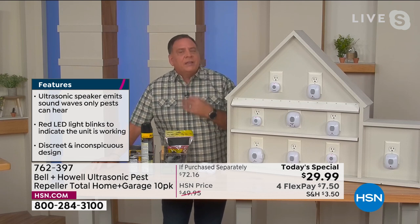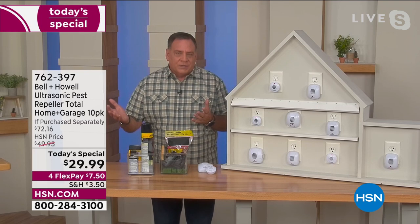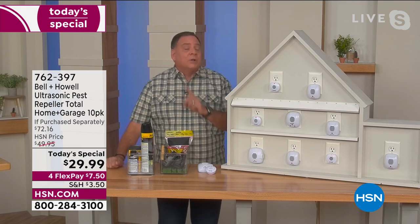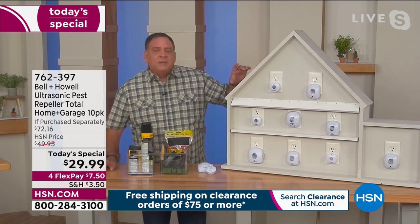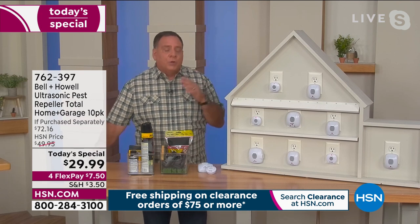Because they are sound waves, they're going to echo off of every solid surface in the room — doors, floors, walls. That's why you need one in every room. Bell and Howell said, if you're going to put them everywhere in the house, we're going to give you enough to do it. This is probably enough to do two floors of the average size home. If you've got a much bigger home, you're going to need more.